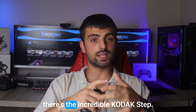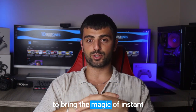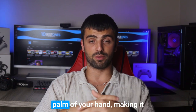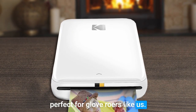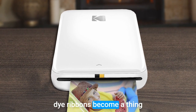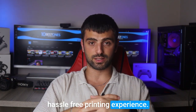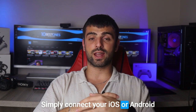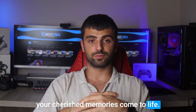If you are a traveler and a lover of photography, there's the incredible Kodak Step. This pint-sized wonder is designed to bring the magic of instant photo printing right into the palm of your hand, making it perfect for globe-trotters like us. With innovative ZINK technology, messy ink cartridges and fussy dye ribbons become a thing of the past, guaranteeing a hassle-free printing experience. Simply connect your iOS or Android device to the Kodak Step and watch your cherished memories come to life.